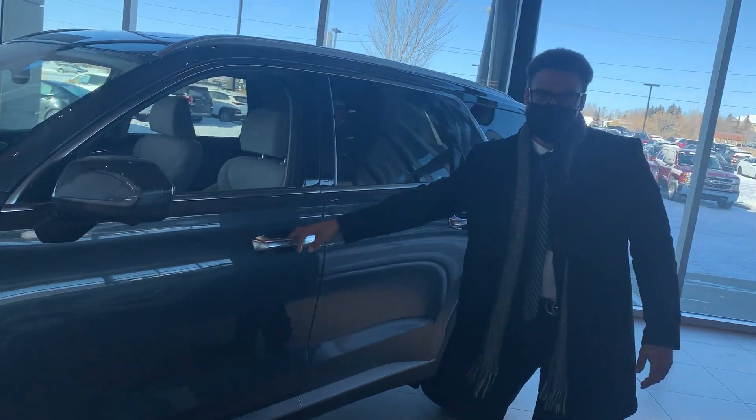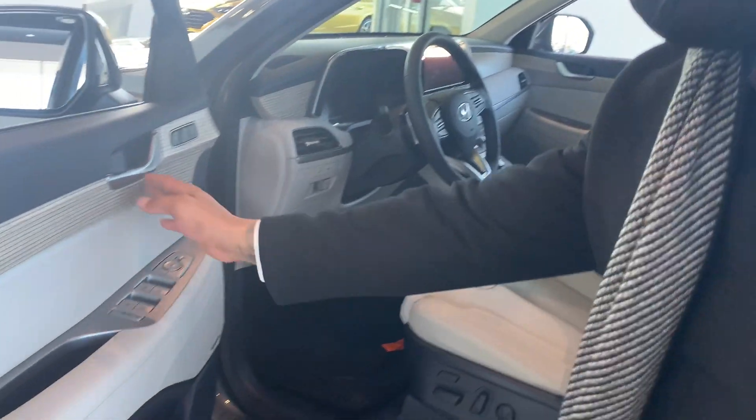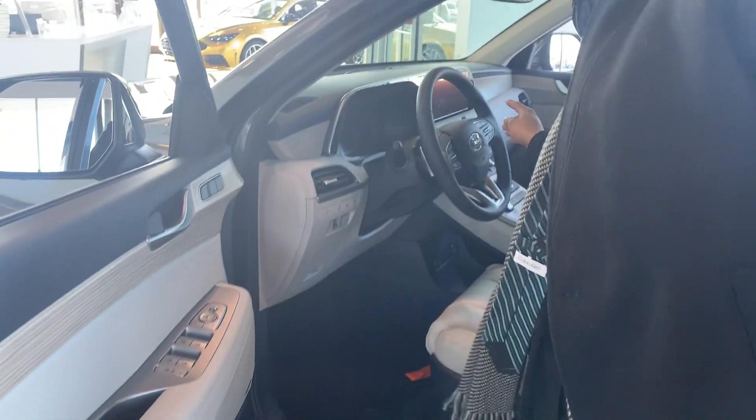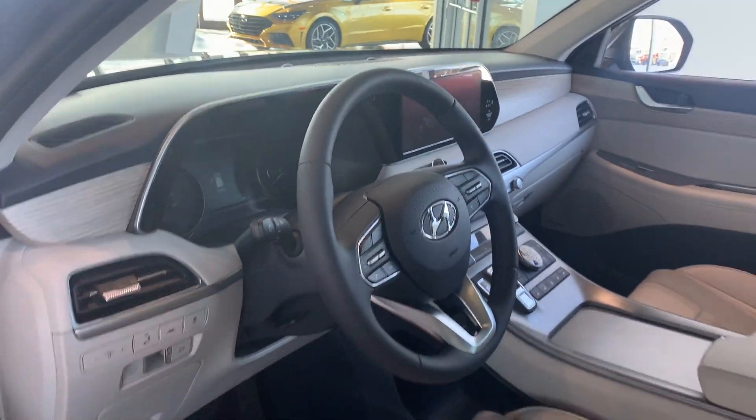If you'd like to take a look on the inside, they have that beautiful leather, nice wood grain trim, 10.2 display touch screen, heated seats, ventilated seats — all the bells and whistles that you can possibly think of.